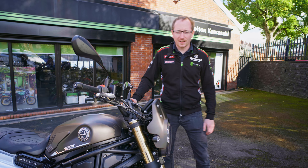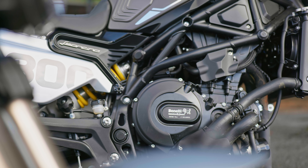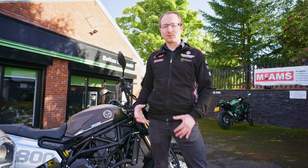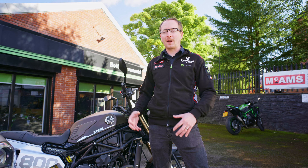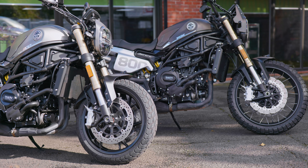We're going to start with the engine — a fantastic 800 engine putting out 76.2 brake horsepower. Being a parallel twin, it's nice and torquey, so it doesn't need loads of power. It's nice and predictable and it's not going to get you in trouble. That engine is shared between both bikes with exactly the same engine configuration.